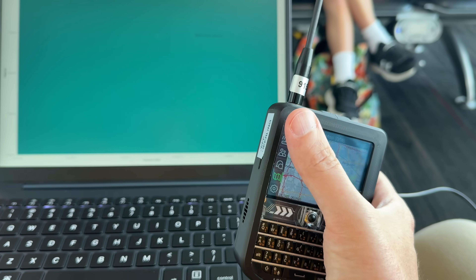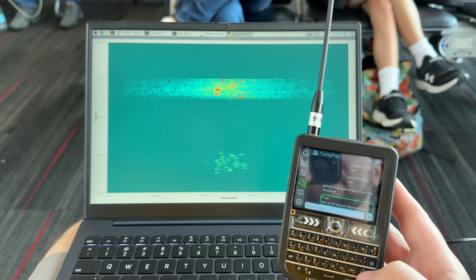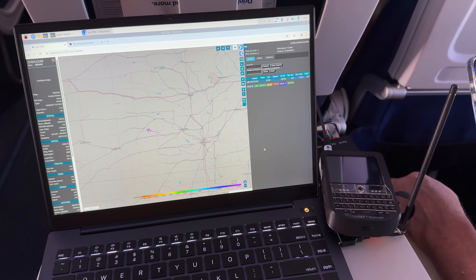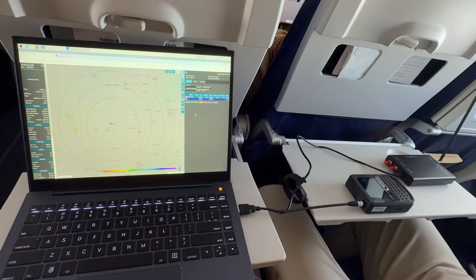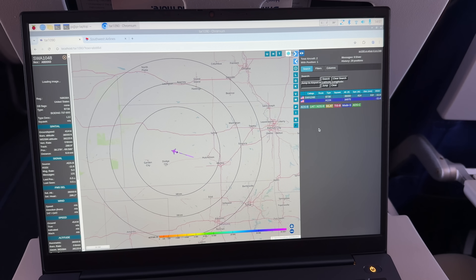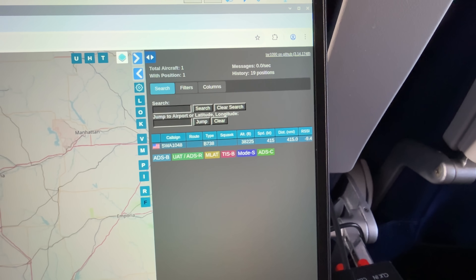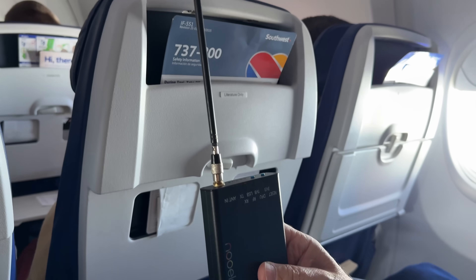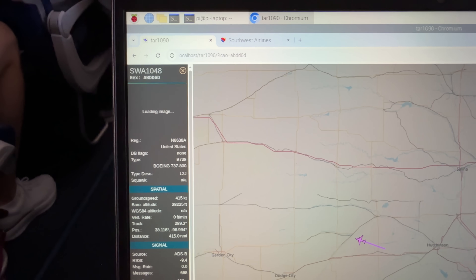I also wanted to make sure my Meshtastic rig was working, so I pulled out my TDEC, made sure it was getting an accurate GPS position, and sent out a test message on long fast. It looks like there are at least 10 or so nodes online up around North St. Louis, and I was able to get my messages out pretty easily. It was time to board the plane — and of course it's a Boeing. Once we got up in the air, I set up my experiments again, and both of the flight attendants who walked by asked me about it. Luckily, I think it was more curiosity than suspicion.